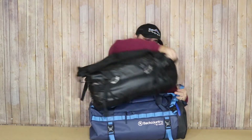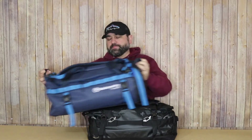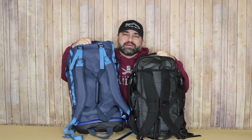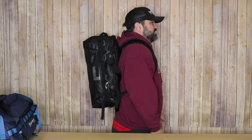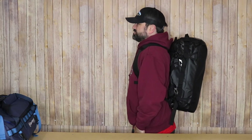So let's start by putting these bags side by side. Next, I want to throw these on my back just to show you what that looks like, and I'll go ahead and start with the REI BigHaul 40.